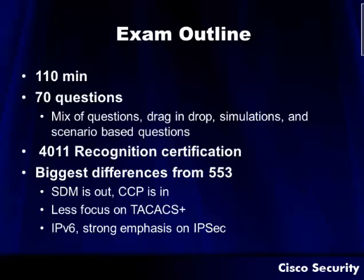The exam is 110 minutes. They're going to give you 70 questions or so. It's a good mix of multiple choice, drag and drop, simulations, and scenario-based questions. In addition to getting your CCNA Security certificate, you'll also get a government or NSA mandated 4011 recognition certificate.